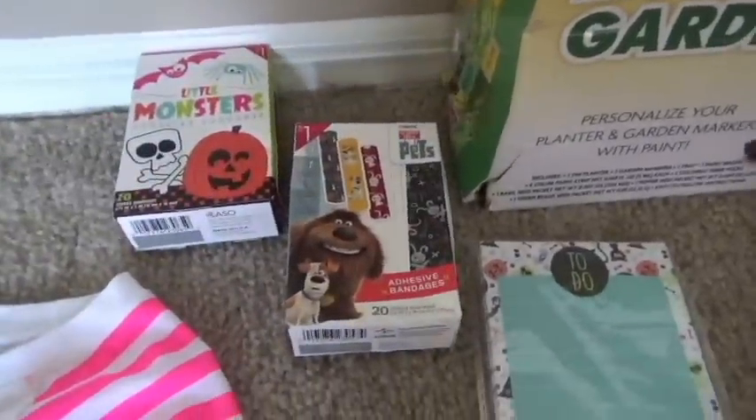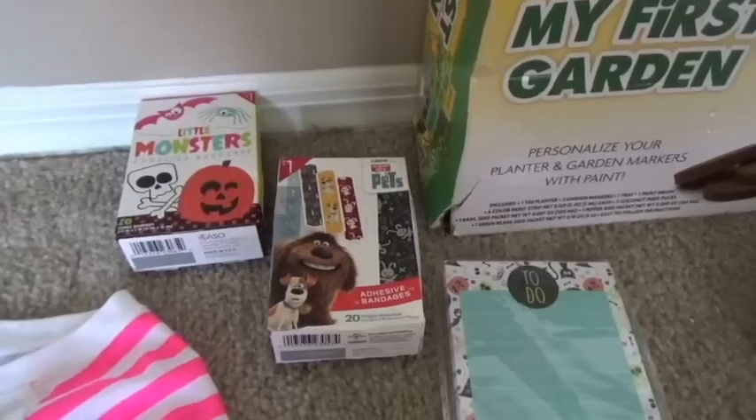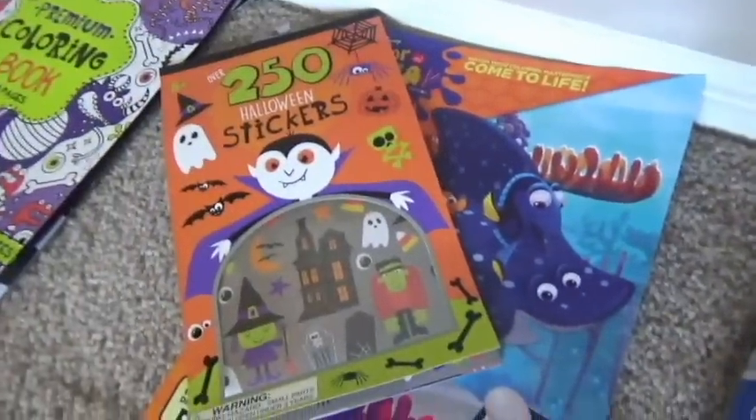And then I got these little band-aids from the dollar section. The dollar section is my favorite part of Target probably. I also got a little notepad — I just think they have the cutest little things. Here's also some stuff from the dollar section: a little sticker book, coloring books, bubbles, and just fun little things. Love the dollar section.